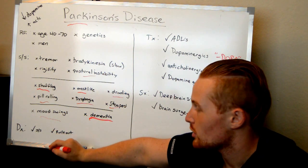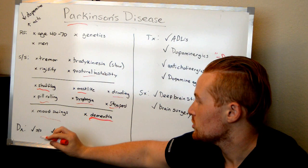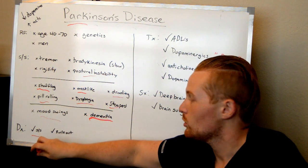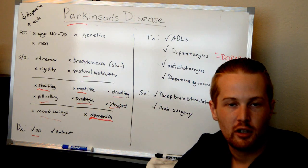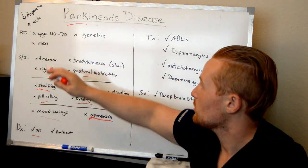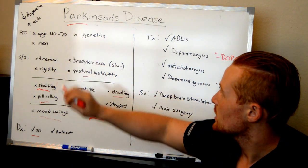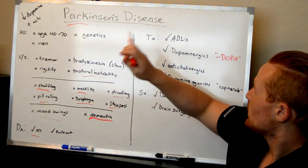What is the diagnosis? There's no one particular lab they can get to say that it's Parkinson's. What they have to do is look at the signs and symptoms and then rule out any other possibilities for the muscle weakness, mood swings, and dementia that may be causing those problems. Also they'll look at risk factors — if it's a man between 40 and 70 with a family history of Parkinson's and these symptoms, that's how they're going to diagnose it.